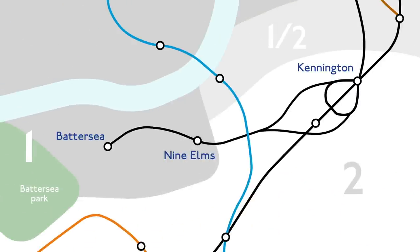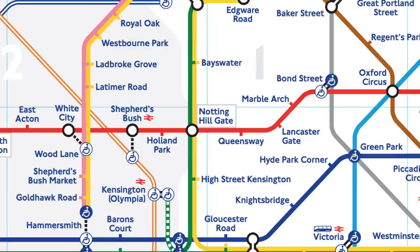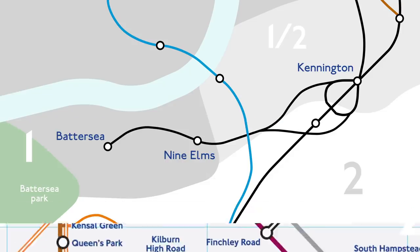Both Battersea Power Station and Nine Elms will be in Zone 1. Kennington is getting a minor promotion meanwhile — pre-extension it's a Zone 2 station, but post-extension it'll be a Zone 1/Zone 2 station. Congrats, Kennington. This means it will be the only place on the Underground, other than Notting Hill Gate, where you go through a Zone 1/2 station from a Zone 1 station to get into central London.